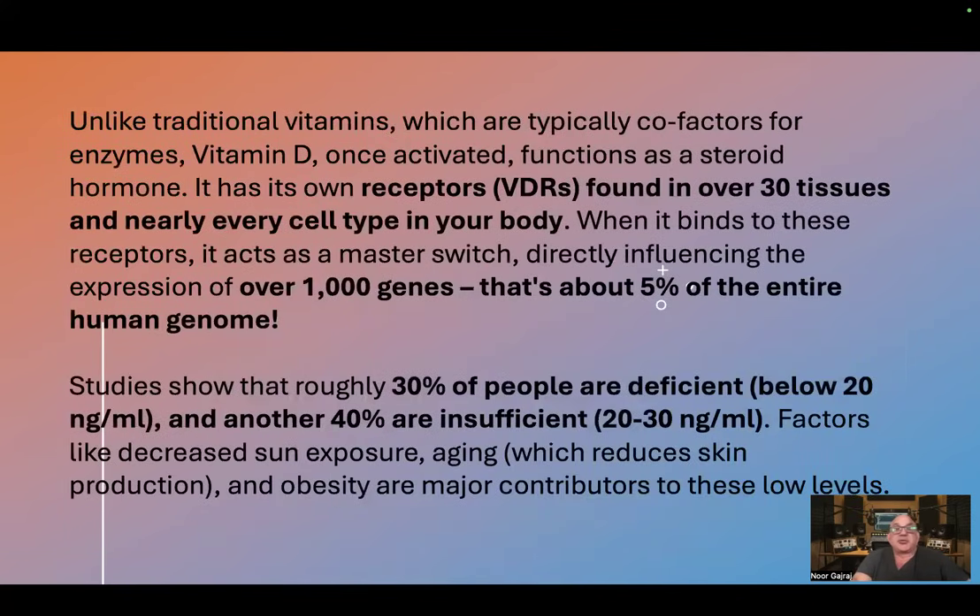Unlike traditional vitamins, which are typically co-factors for enzymes, vitamin D, once activated, functions as a steroid hormone. It has its own receptors found in over 30 tissues and nearly every cell type in your body. When it binds to these receptors, it acts as a master switch, directly influencing the expression of over 1,000 genes.